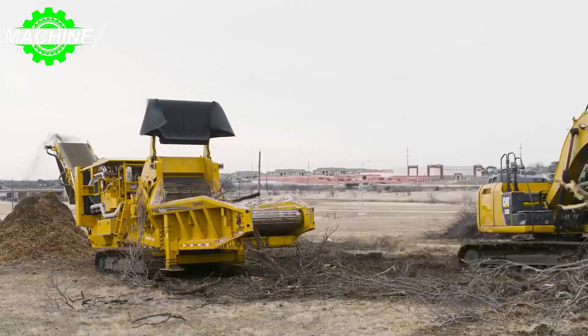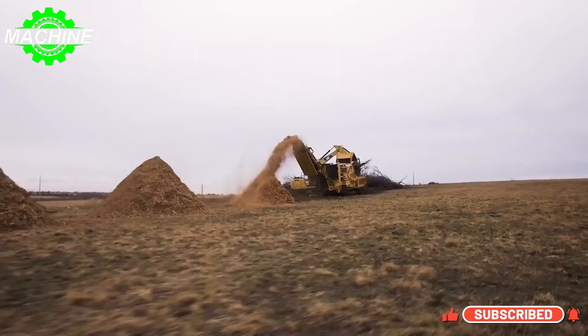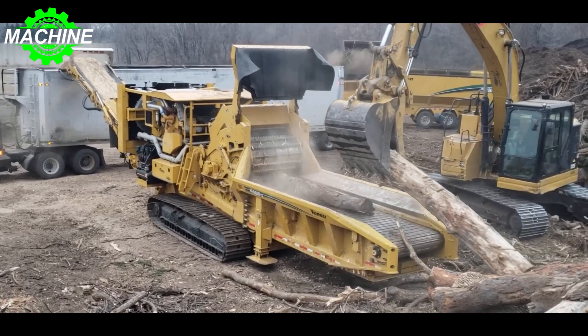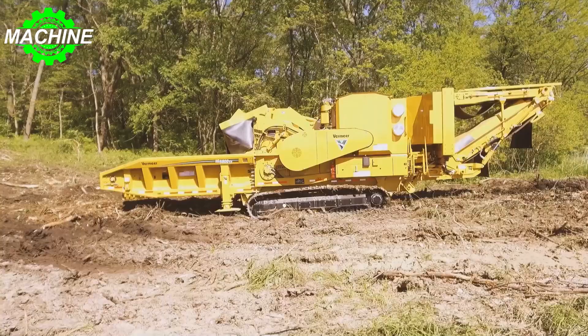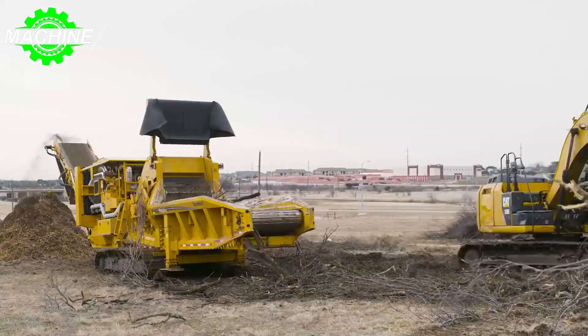The fuel tank capacity of 1,324.9 liters ensures the HG 6800 TX can operate for long hours without refueling. Although its maximum travel speed is 4.5 kilometers per hour, it makes up for it in excellent grinding performance, making it a reliable choice for various grinding applications.